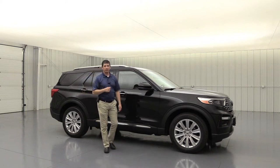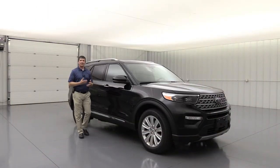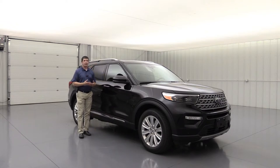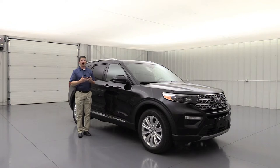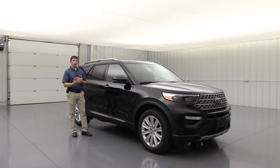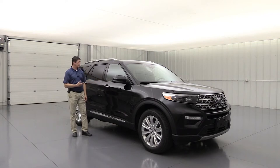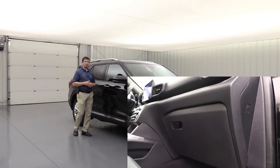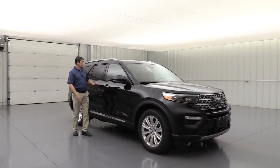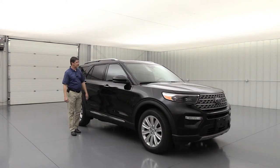First, I want to talk about some of the safety features that are standard. Safety is very important to Ford and to your family — to keep you protected not only after you get in an accident, but also how to avoid one. Let's talk about the airbags: dual stage airbags for the driver and front passenger that deploy a different size depending on how close you are to the front of the vehicle, using a seat sensor. Also, a knee airbag for both driver and front passenger.